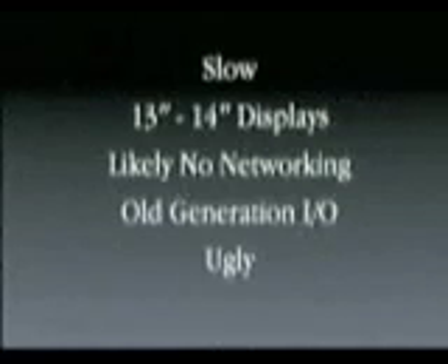They all have pretty crappy displays — 13, 14-inch — but more importantly, they're not so good quality. We design our own displays here at Apple, and this one is great. It's the window onto your software, so you want that to be good. There's likely no networking in these products, old generation I/O, and they really don't look so good.